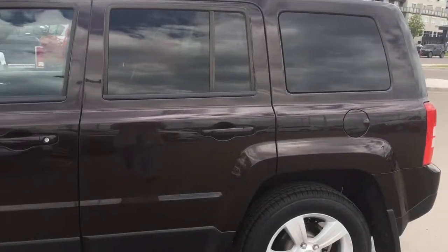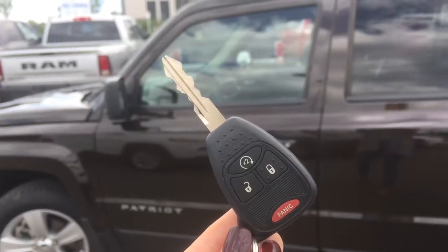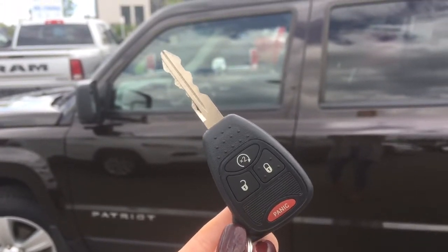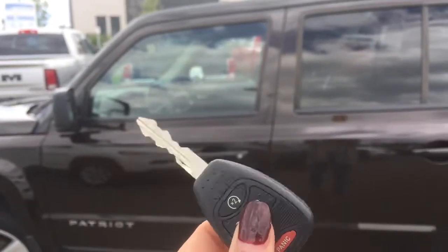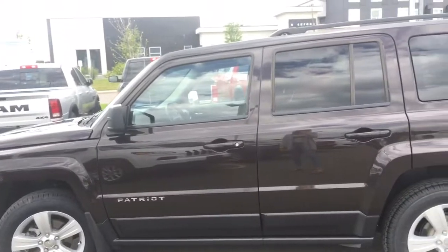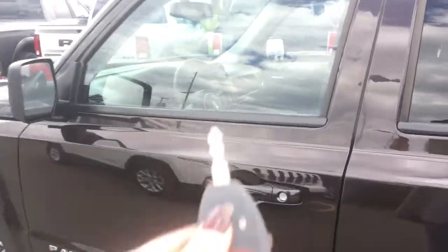Beautiful exterior but many more great features inside, so let's go check them all out. Getting inside, you have your keyless entry system with your panic button, lock and unlock for all doors including the back hatch, and a clicker for your OEM remote start — always an amazing feature so you can never complain about having a nice warm vehicle to hop into, especially on those cold winter days.